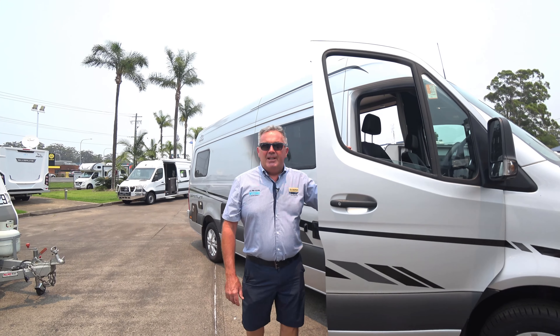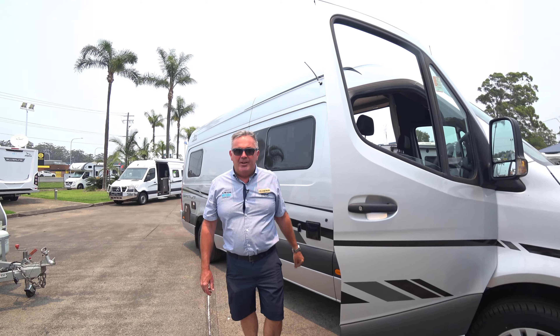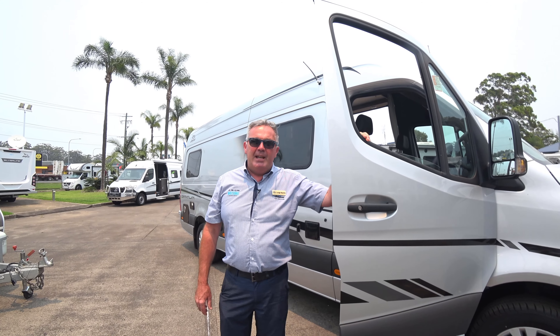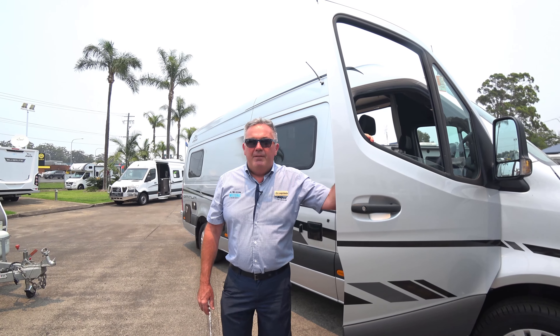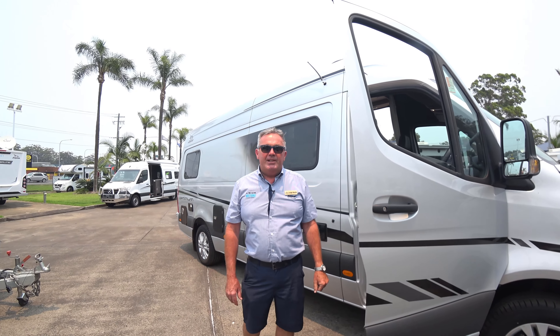Hi, I'm Lee Martin at Watson's Ledger Centre. My specialty here is motorhomes and today I want to present our Optimum 22 foot Mercedes — one of my favourites right now. Let's go for a drive and we'll point out some features.